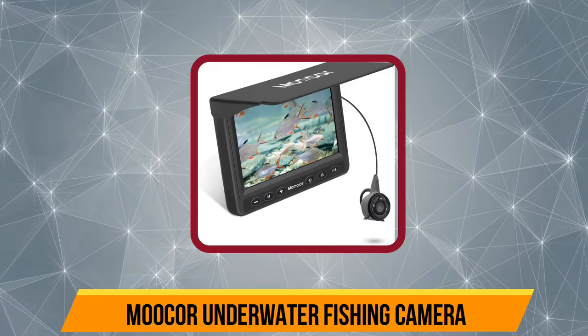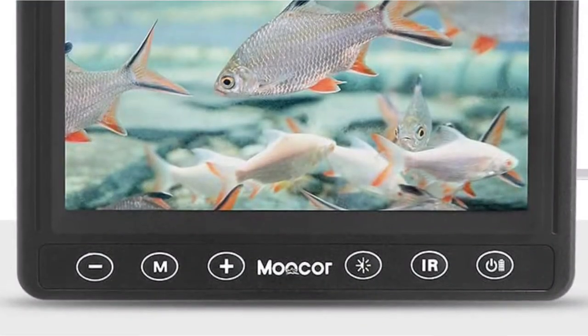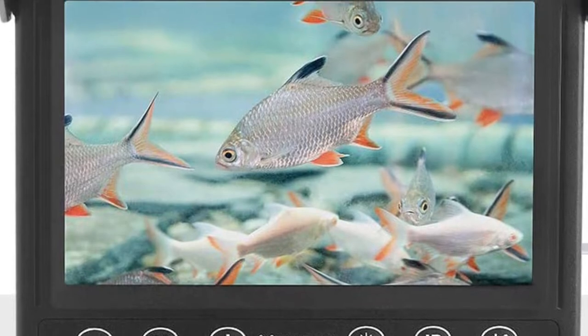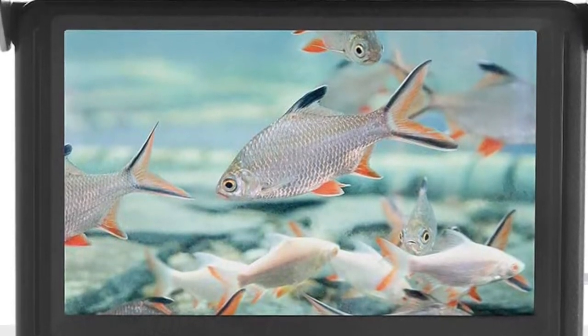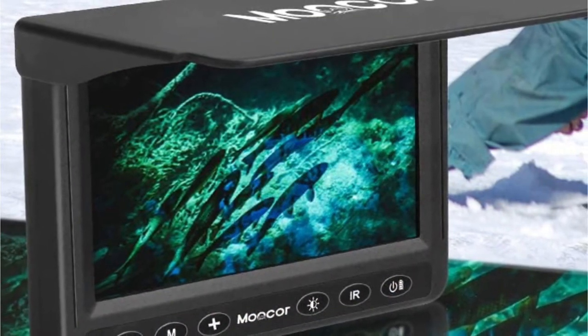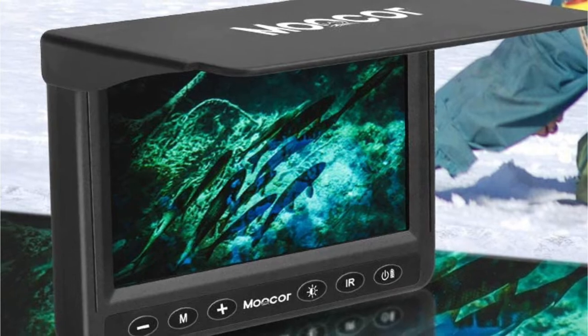Our second product is the Mooker underwater fishing camera. It's a 1000 TVL camera, so the picture quality is quite impressive. The camera is equipped with infrared LED lights that allow you to capture video even in dark environments. Moreover, the camera is connected to an HD 4.3-inch LCD screen that shows the video preview quite nicely.